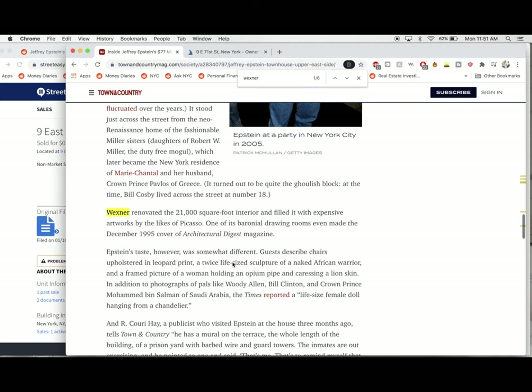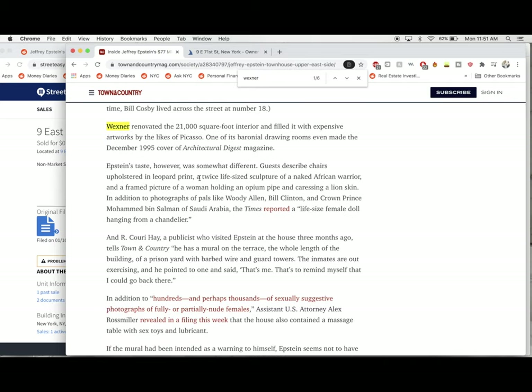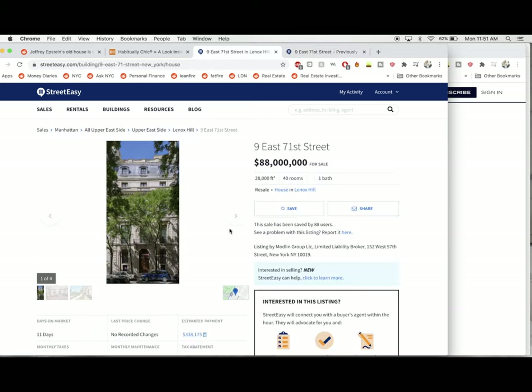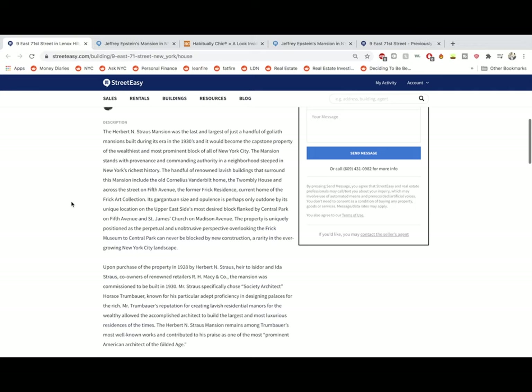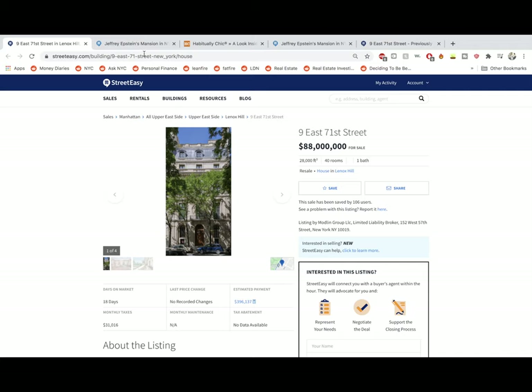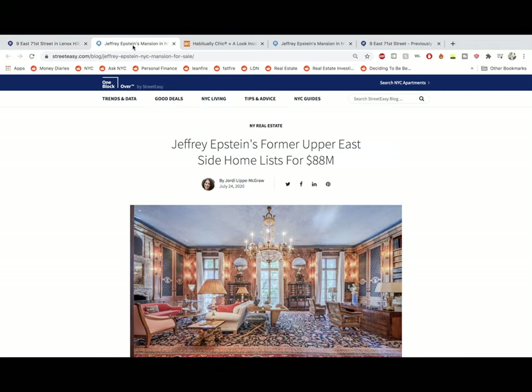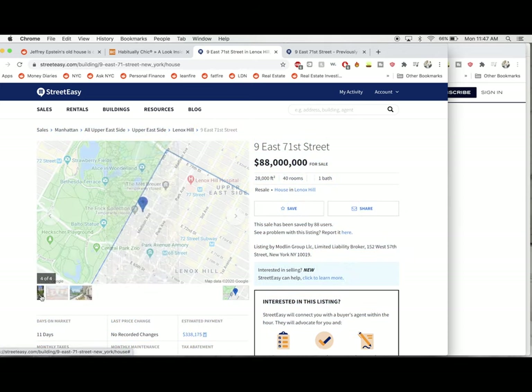So Wexner renovated it, I'm guessing in the 70s. It made Architectural Digest — what a time — December 1995. Epstein's taste was somewhat different: leopard print upholstery, life-size sculpture of naked African warriors. I don't think that comes with the listing now. Apparently this is also the largest single family home in Manhattan. Agents often make claims that are possibly bordering on the truth or not true at all. Obviously it's a remarkable building — there's no getting around that. It is a beautiful, beautiful building.